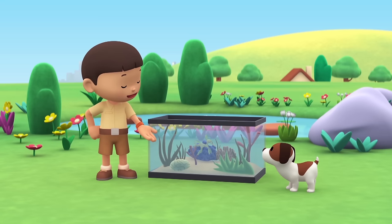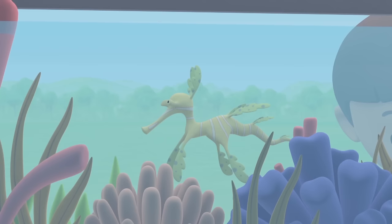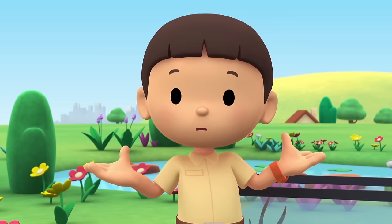Hi everybody! My name is Leo. I am a junior ranger. And this is my puppy, Hero. Look what I got, Hero — it's a marine aquarium and it has special saltwater plants in it. Look at that pretty seaweed, Hero — it looks like it has eyes. It moved! Did you see that too? What do you think — is this seaweed or an animal?